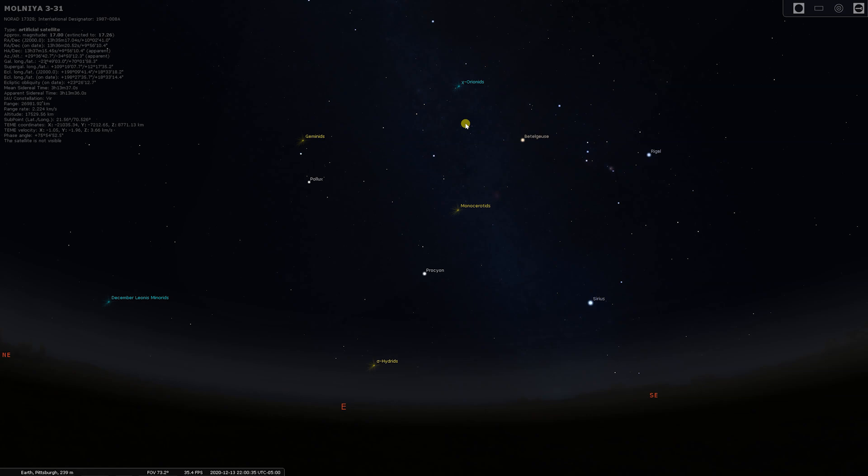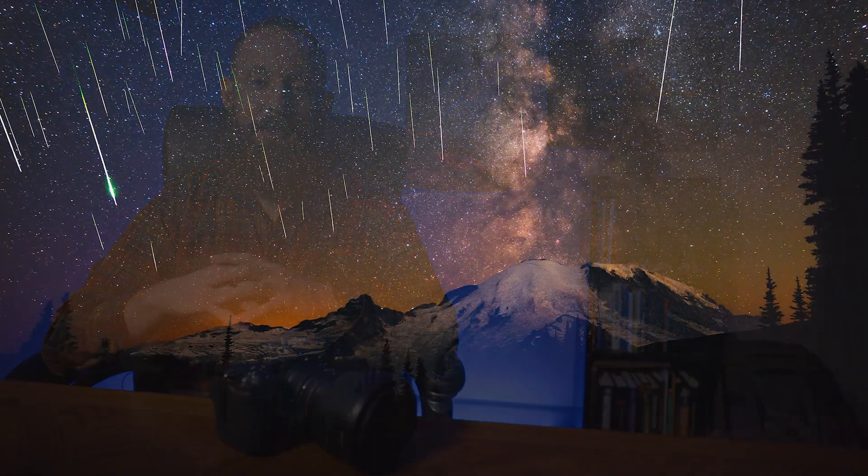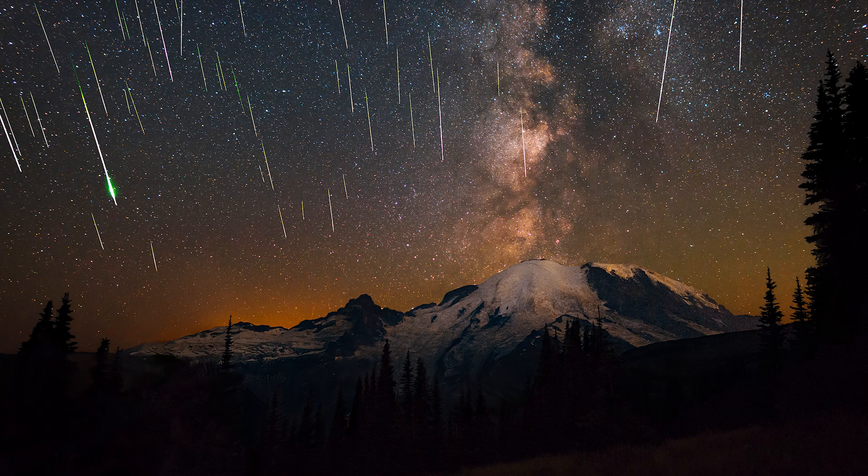Tip number five: you want to view the area relatively where the meteors are going to appear to radiate from, which is the constellation Gemini — towards the east, on the left hand side of Orion. If you can locate Orion, look towards the left of it. Throughout the night, the Earth is going to turn and that constellation is going to rotate higher and higher into the night sky. So you don't always have to face directly there — if you have a nice comfortable chair, you can get an all-sky view and just lay back and watch the meteor shower.